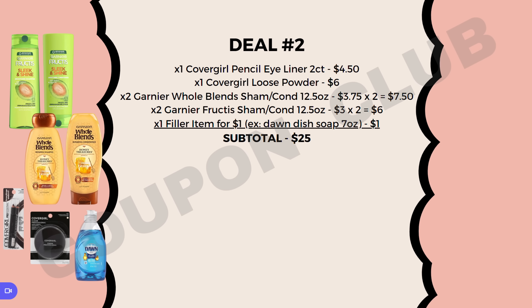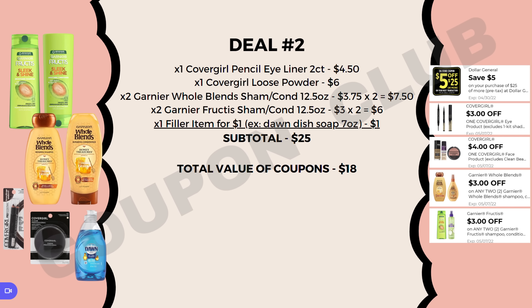For the visual here I used the Dawn dish soap, the seven ounce, priced at $1.00. So the subtotal for this breakdown is $25.00. There aren't too many coupons in this deal but they are each valuable — $18.00 in coupons on a $25.00 subtotal. So after all these coupons come off, our new subtotal will be just $7.00 for all of these items, or just $1.00 each. What a great deal to be picking up all these hair care and makeup products for just $1.00 each.